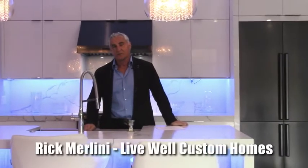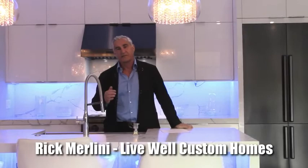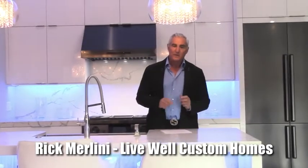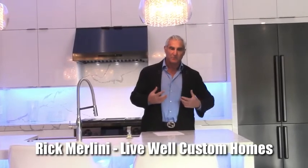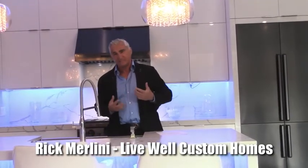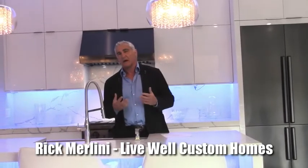Hi, this is Rick from LiveWall Custom Homes. Today's topic is lighting. One of the things you've got to do when you're planning and designing your custom home — a lot of people don't put any emphasis on lighting. Lighting is that small detail that can be added to your home that will enhance the livability of your home and enhance how your home will feel.